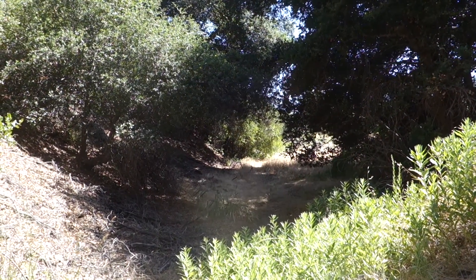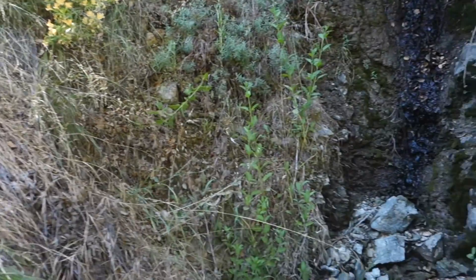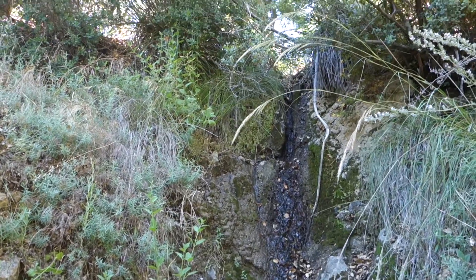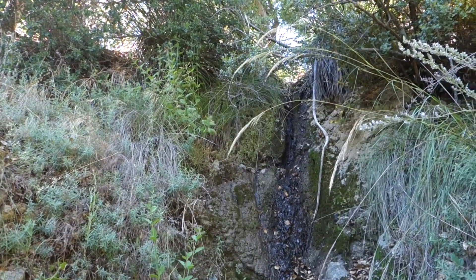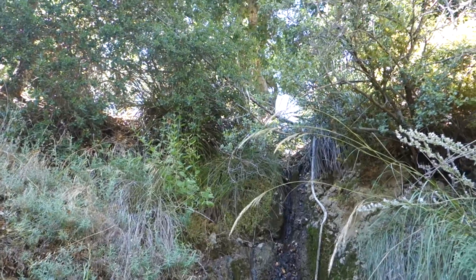Alright, so right now I'm hiking up this small canyon. Right behind me there's a nearly dry waterfall — as you can see there's just a trickle coming down right now. But further up this canyon there's a mine that I found about a month ago, and hopefully it turns out to be pretty interesting. I'll see you up there.